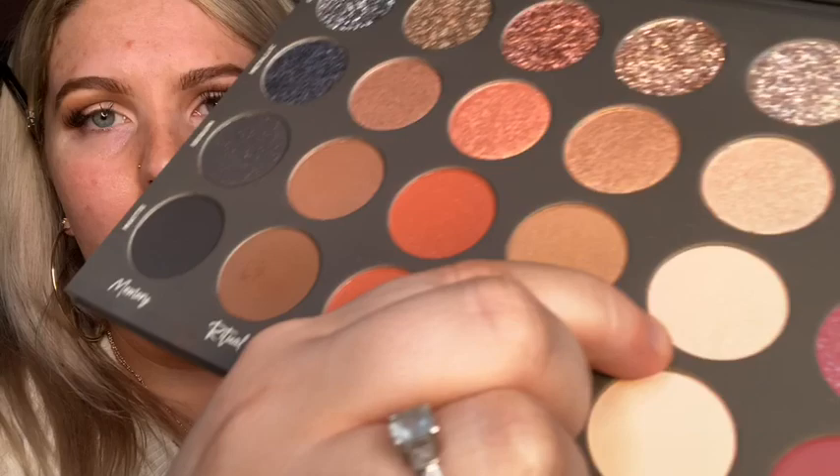Now I'm going to go in with the Aurora shade — the matte shade first — and then go over top with the Aurora shade in the sequin part of it.